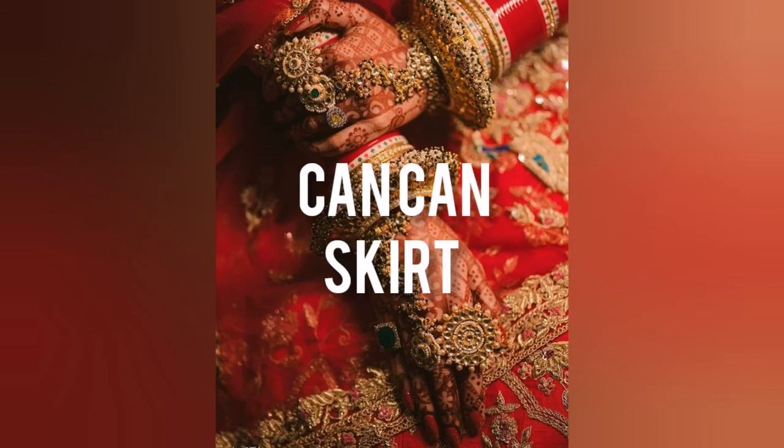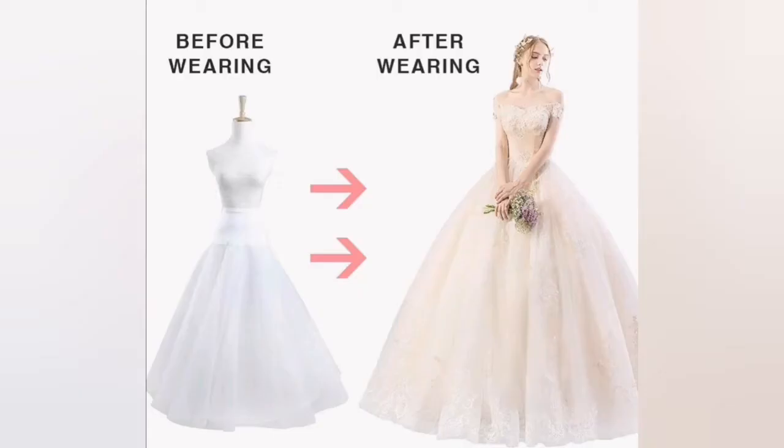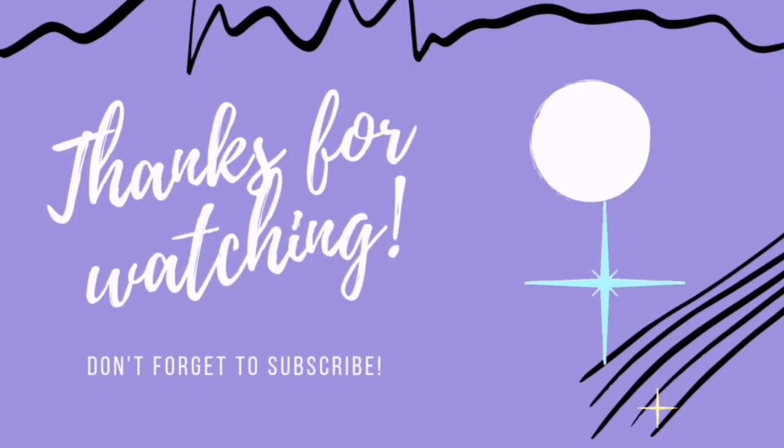Next, we come to can-can skirts. Can-can skirts actually make your lehenga skirts very voluminous — your boring skirts look so good. The fluff and puff they give is completely amazing. So these were my tips and essentials that you require this wedding season. I hope you liked the video, and if you did, please do not forget to like, share, and subscribe to my channel. I will see you next time with yet another video. Till then, take care and thank you for watching.